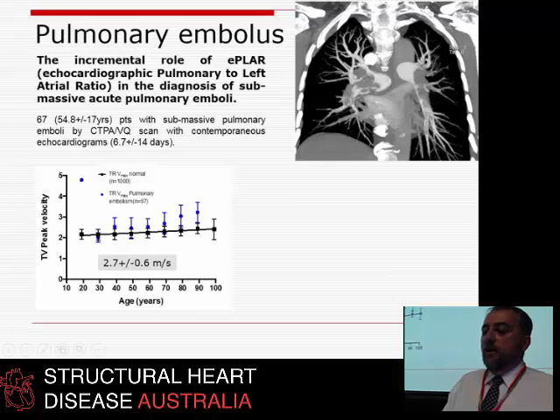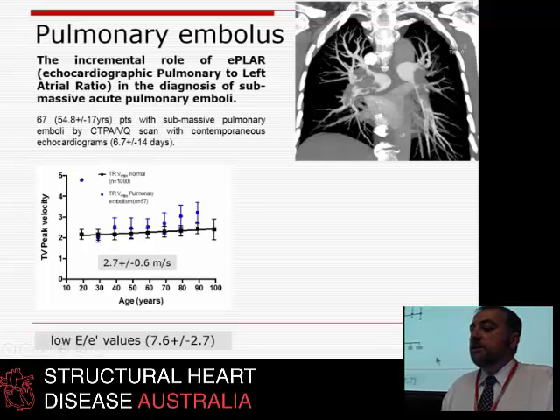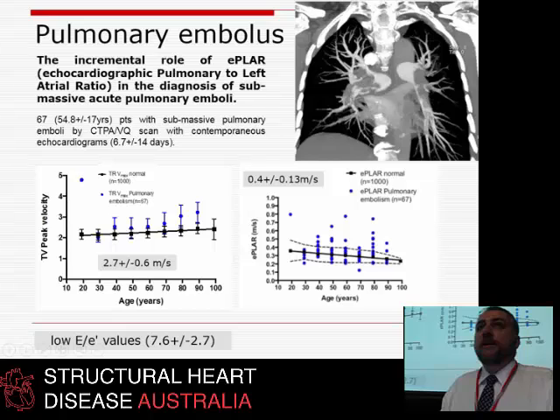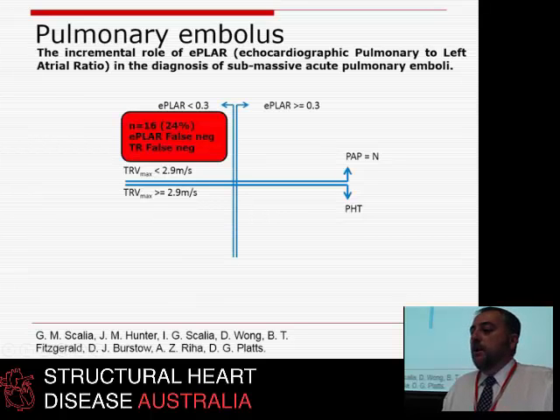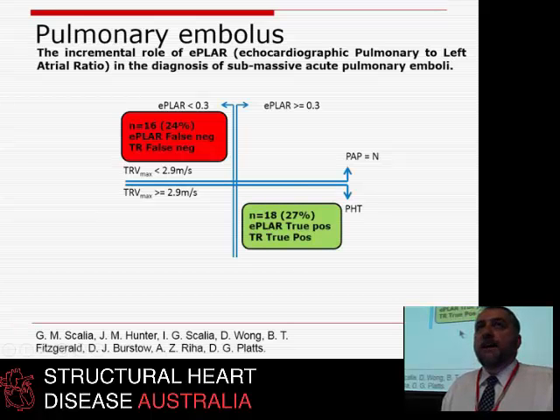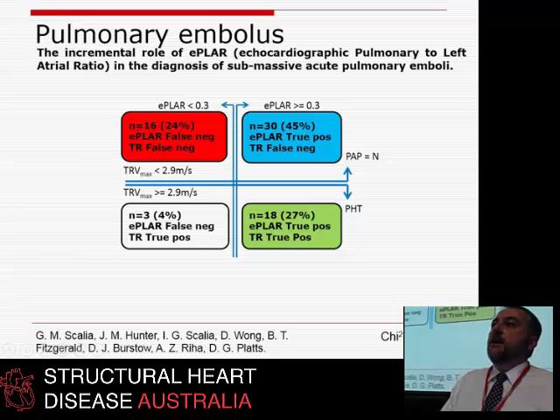We looked at 67 people with submassive or massive pulmonary emboli and found that on average their TR was only 2.7 m/s — just at the top of normal range — with an RVSP of about 35. Yet their E-PLAR was very high at 0.4 m/s, because E to E prime was very low — no blood reaching the left atrium. About 45% of patients had a normal TR but a high E-PLAR indicating substantial PE effect on the circulation, which would have been missed by TR Vmax alone.